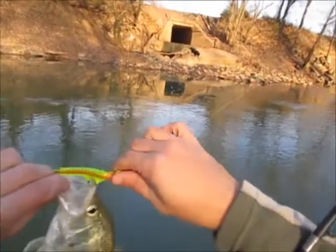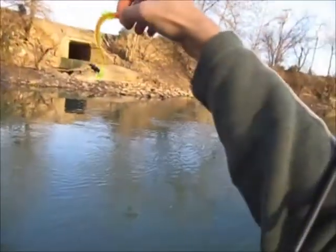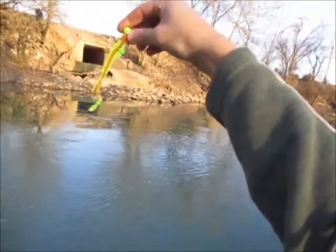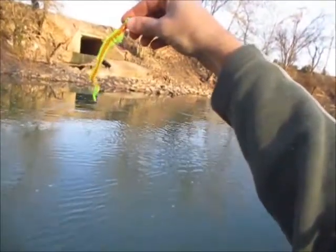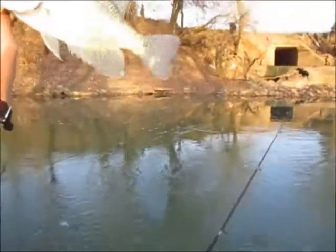What I'm using here is actually for walleye — this is called an Authentix Moxie Grub. It's orange core with chartreuse outside, and I've watched a lot of videos — it is just killer on walleye.